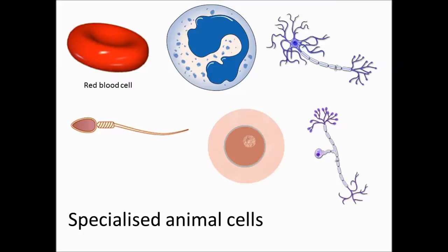The cell has a biconcave shape which means it is indented on both sides to increase the surface area for oxygen to enter. Red blood cells do not have a nucleus or other components like mitochondria. This creates more space for haemoglobin.